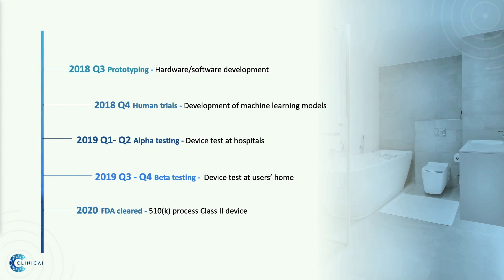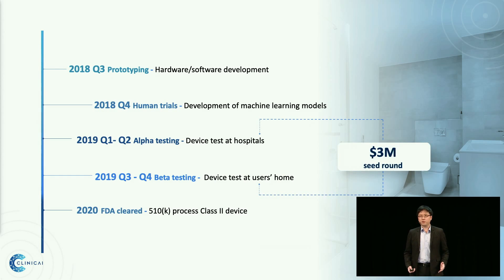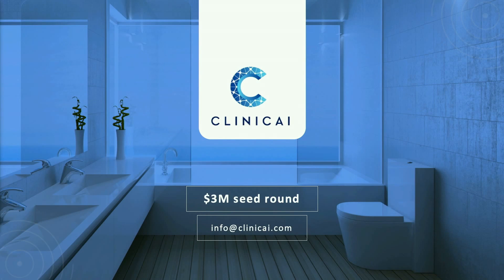We have a clear milestone and regulatory path. We have done our prototype at IndieBio. By the end of this year, we're about to finish our analysis of human clinical trials. Next year, we'll be installing our device in hospitals and people's homes for human clinical trials and alpha-beta testing. We plan to get FDA clearance by 2020 as a class 2 510(k) device and then go to market. We are currently raising $3 million for our seed round to accomplish the milestones before FDA. We welcome you to join us for future health monitoring and diagnostics. Thank you very much.